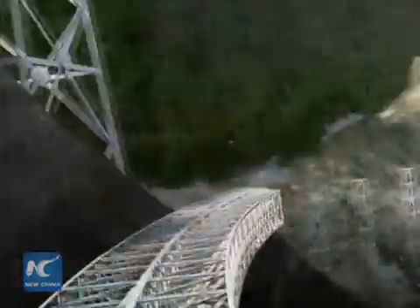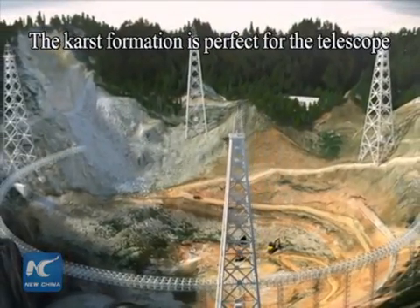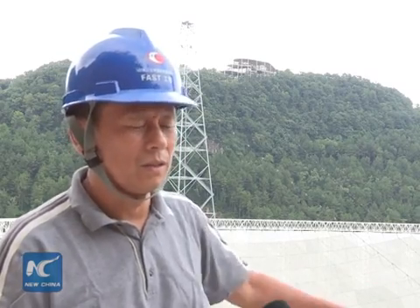The hills around it offer the proper support for the giant reflector. Moreover, there are no towns and cities within a radius of 5km, which makes it an ideal place for the project. This karst formation is good for draining rainwater and protects the reflector from damage or erosion.